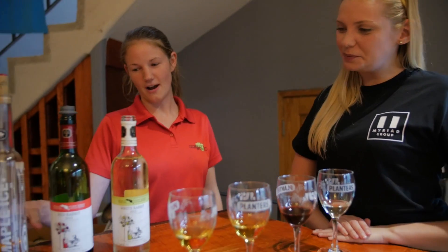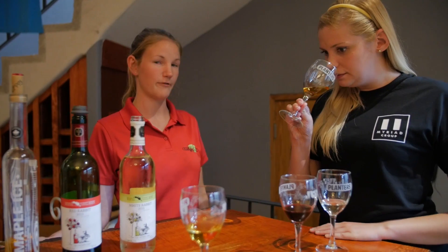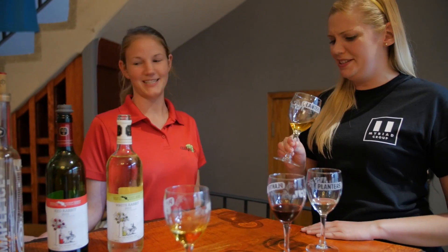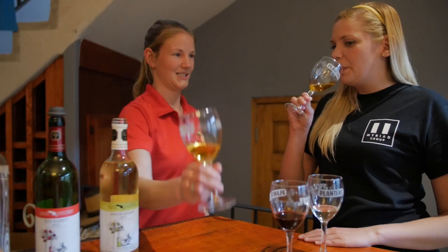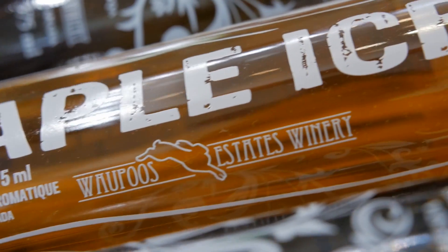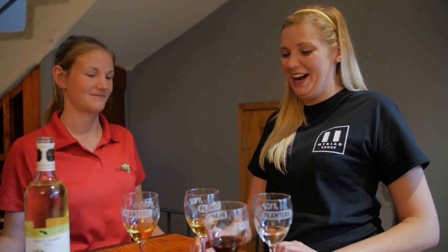Oh my goodness, that's so exciting! And what is our last wine here? We're going to finish off with our Maple Ice. This one is a Vidal-based ice wine and after the fermentation process we infused it with our own homegrown maple syrup. Oh, that sounds delicious! Do you want to try this with me? Sure. Cheers! It makes you want dessert. It's very desserty, it's a very sweet wine. Would you call it a dessert wine? Yes. It's delicious, you have to try this.